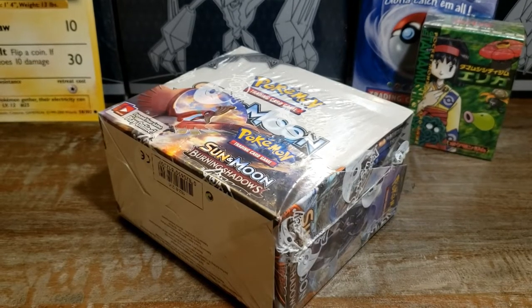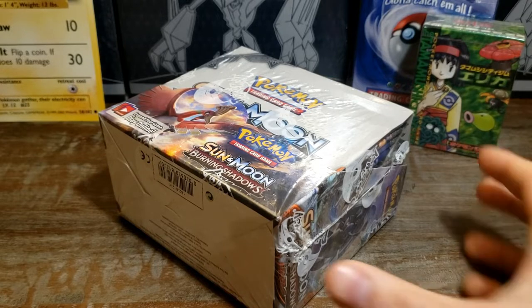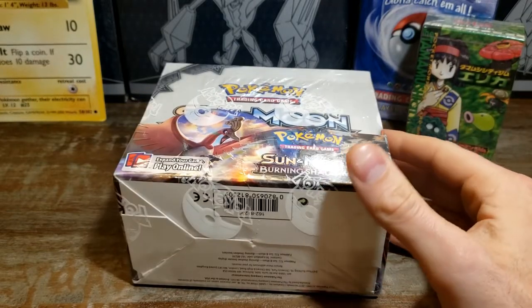What's going on guys, TCGDawg here. A lot of people want to know: can you make money off of newer Pokemon sets? The short answer is absolutely you can, and we're gonna go over that shortly. But before we do, go and hit that like and subscribe button because I'm looking at doing a multi-part series on how you guys can start making money off of Pokemon.